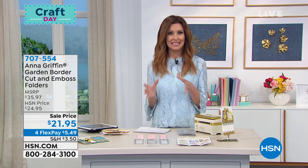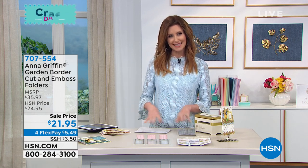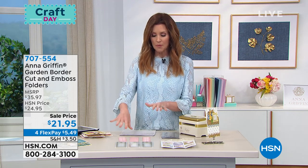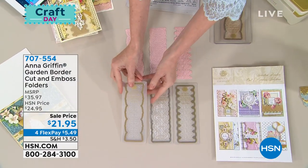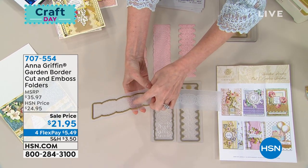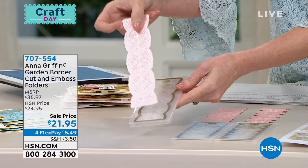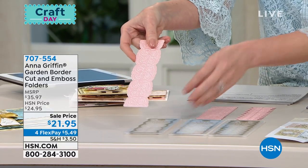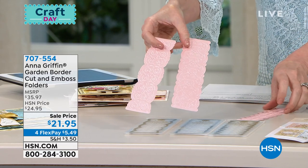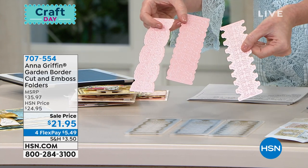Always trying to find something to do with my paper, but it has to be worthy of my very favorite papers. Let's find some worthy dies for your papers. This is the Garden Border Cut and Emboss Folders — you're getting three cut-and-emboss folders. These on the front look like embossing folders, but you're getting an embossing folder that will cut at the same time — one pass through and you are getting both cut and embossed. Three for $21.95, and $5.49 to get them home. Item number 707-554.